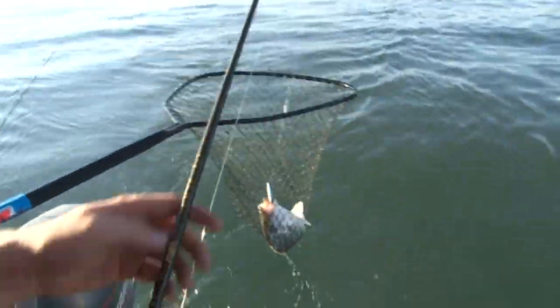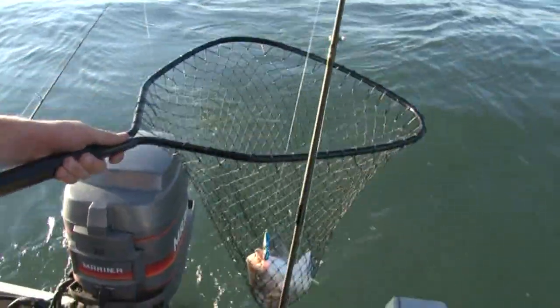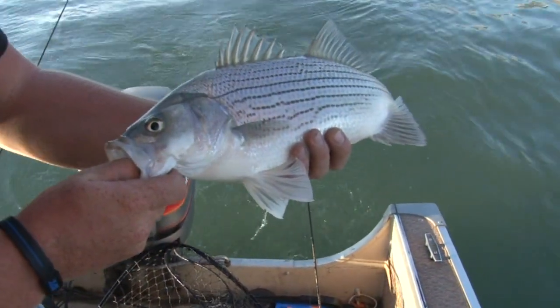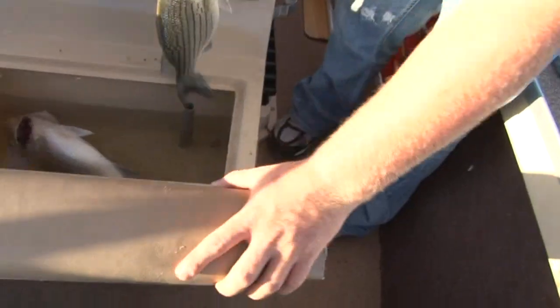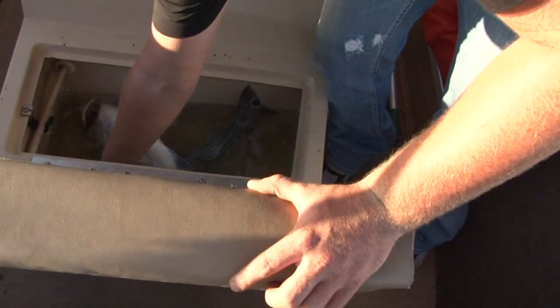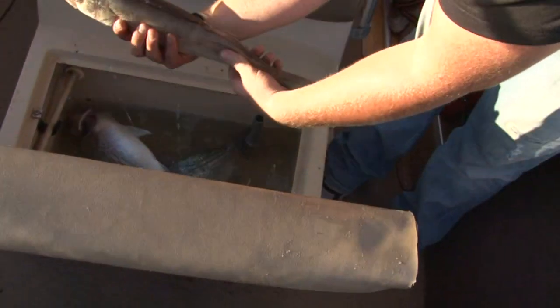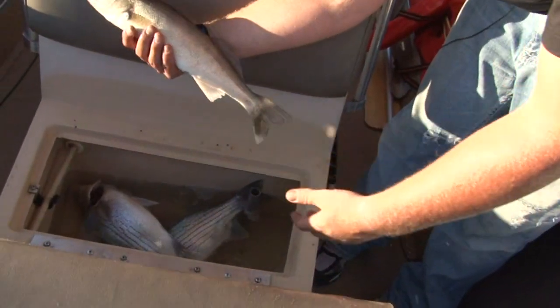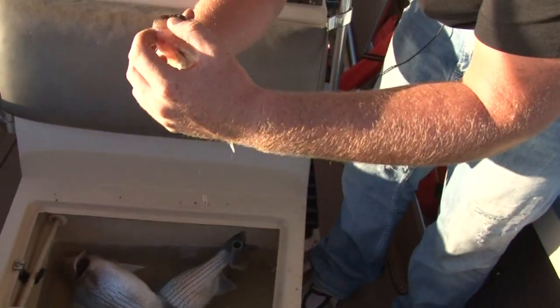There we go. Another nice one — another nice one in the boat. He's about two and a half, three pounds. We've got two wipers now and a nice walleye. Those walleyes are awesome eating also. Two more closer to the championship — I don't want to be buying drinks after this.